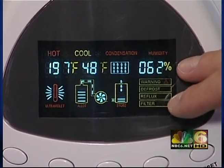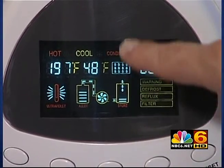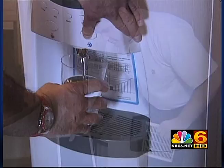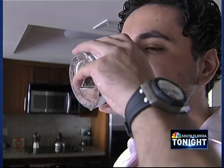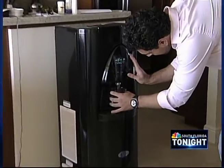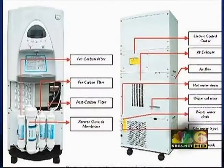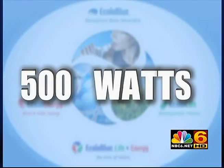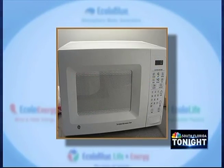We have 62 percent humidity right now — it is condensing the water, which is then run through these carbon filters, and then you can quench your thirst. This machine can generate up to seven gallons of water in a 24-hour period. It stops when the tank is full and starts as soon as you begin consuming. It uses 500 watts per hour — half of what you'd use with a halogen lamp or a microwave.